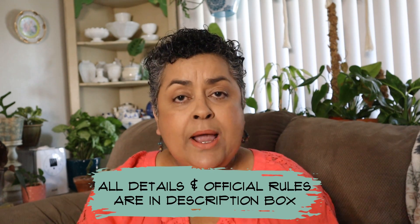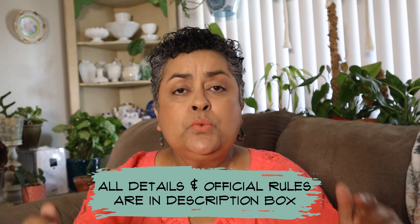So to say thank you to everyone, I decided to do a giveaway for reaching that milestone. I'm going to give you all the details — the prizes and all of the official rules will be down in the description box. If you think you missed something, check the description box because everything will be right there to let you know how to enter.